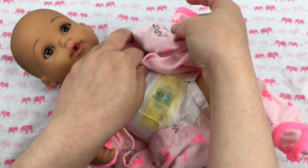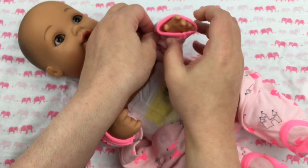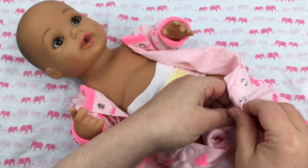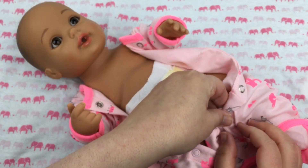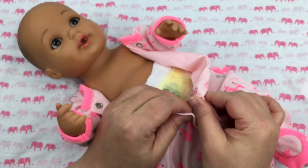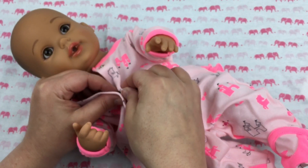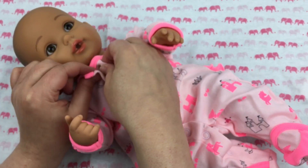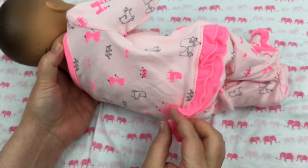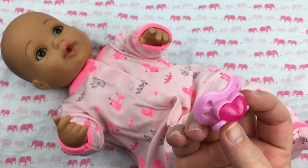Here you go, sweetheart, put your little arm in. I see your little fingers — there we go. Okay, we're gonna snap her up. Oh she's so sweet. After we get her dressed we're gonna give her a bottle. Oh she's such a good girl. Look at the bottom — it has little ruffles on the bottom, isn't that so cute?